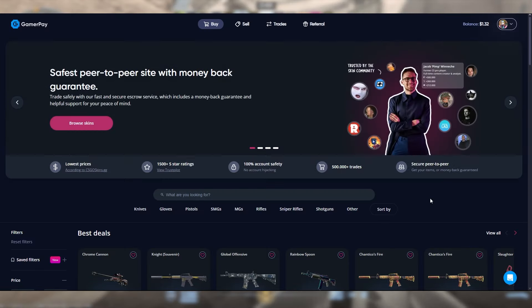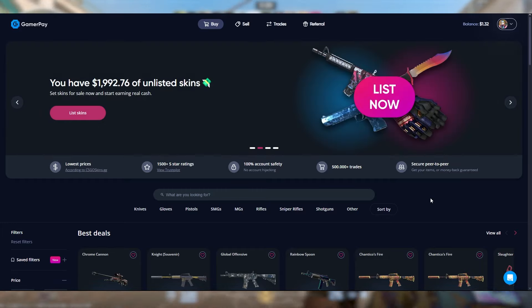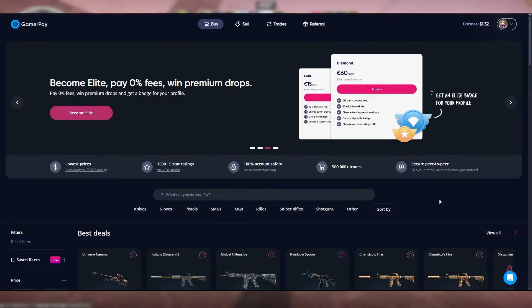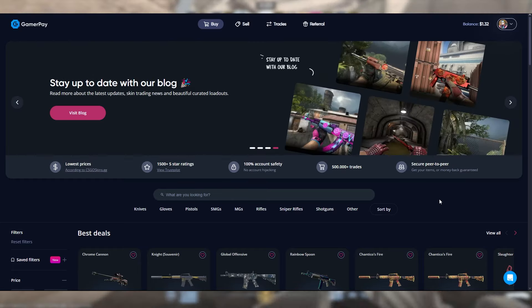Moving on to GamerPay. I really like GamerPay but there are a few drawbacks compared to CSFloat. GamerPay is definitely one of my favorite marketplaces — they were a sponsor of the channel for a very long time, and I'm not just saying this because I was sponsored by them in the past. This marketplace is really good and I have used it often, although in my opinion it is not as good as CSFloat and there are a few reasons why.